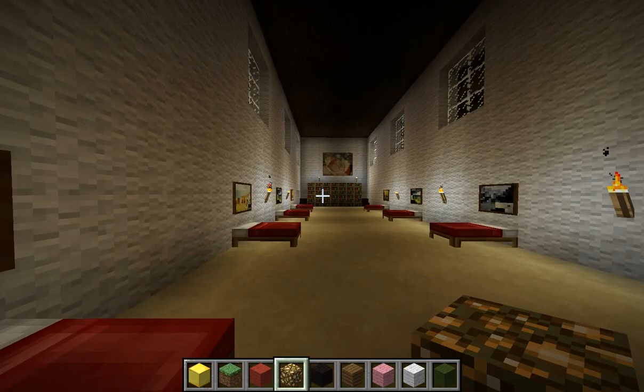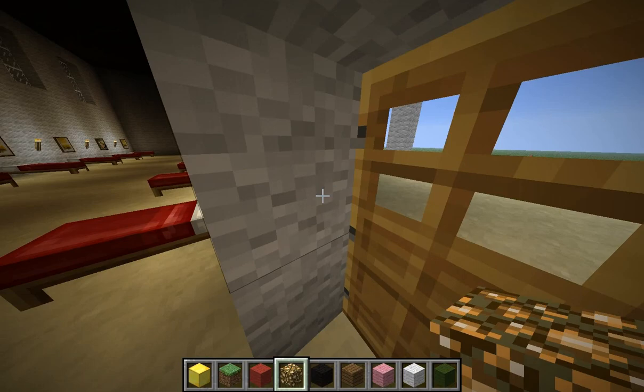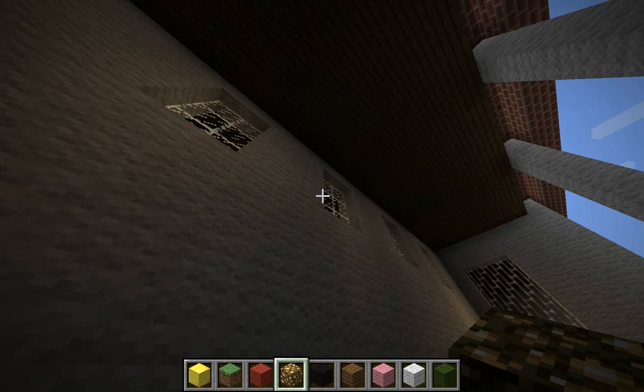This is where they sleep. There are books here and chairs. This is where the columns are, and windows so you can look out. Some of them are made of iron, and some of them are glass.